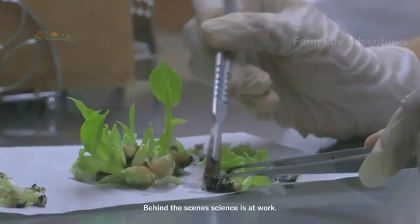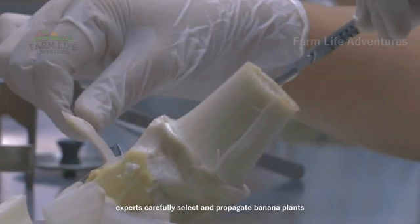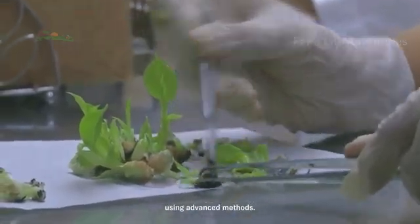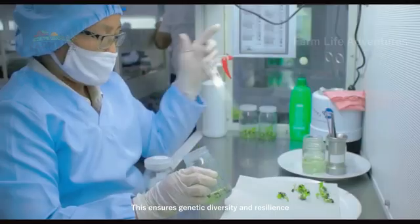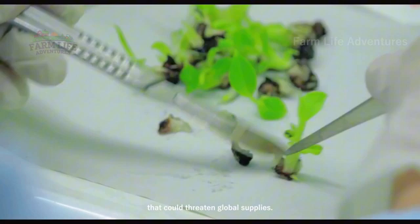Behind the scenes, science is at work. In specialized laboratories, experts carefully select and propagate banana plants using advanced methods. This ensures genetic diversity and resilience, protecting crops from diseases and pests that could threaten global supplies.